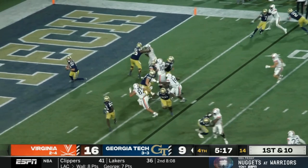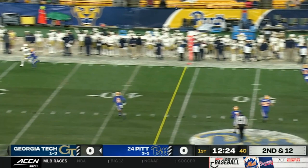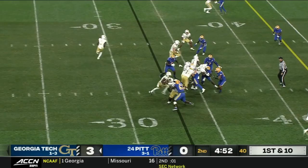Georgia Tech will also run a fair amount of screens to help get the passing game going. Once they're able to get some single coverage, they've occasionally been able to push the ball downfield to 6'7" receiver EJ Jenkins. However, their offense is at its best when running the football. Sims is always a threat to pull the ball on read options. I like this inverted read where he's reading the defensive end on the opposite side from the running back — since he freezes at the running back heading his direction, Sims pulls the ball for a big gain.